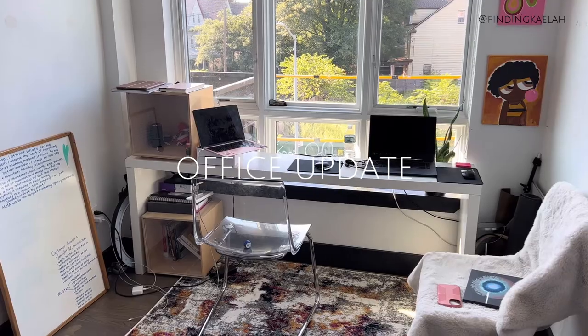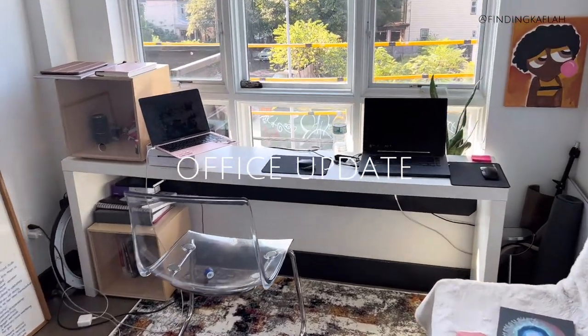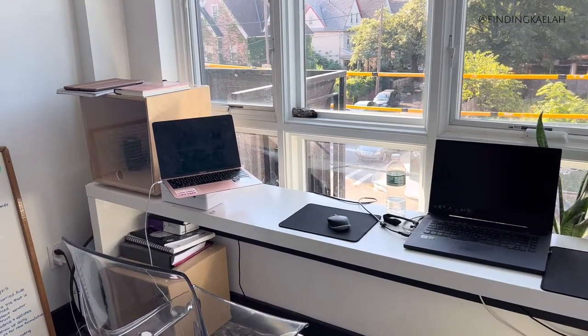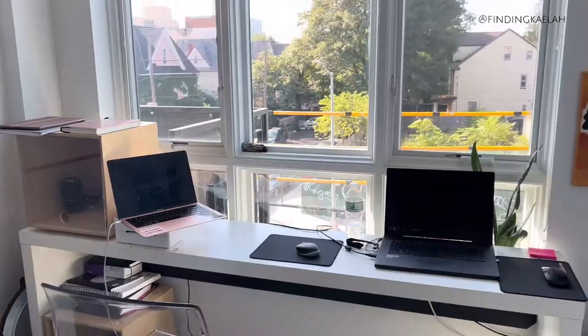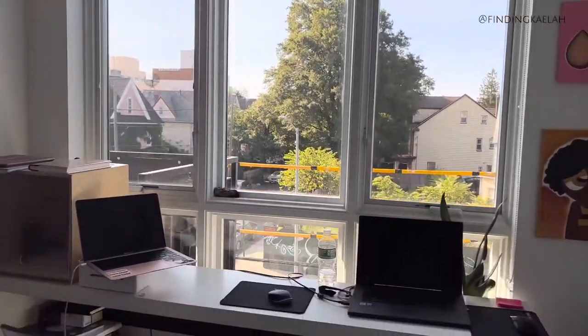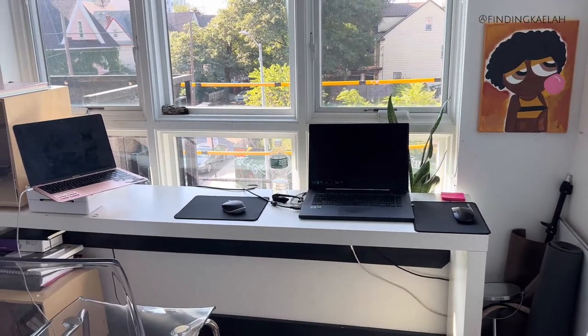I never got a chance to show you guys the office. The last thing you guys saw was my little desk and I was telling you about the stuff I wanted to buy. But let me show you guys some changes to my space since then. You guys have this beautiful window which is like the main centerpiece of my whole office. Let me show you guys what I got and how much it was.